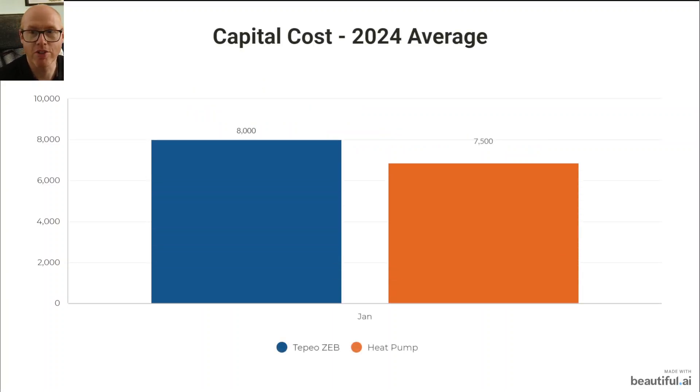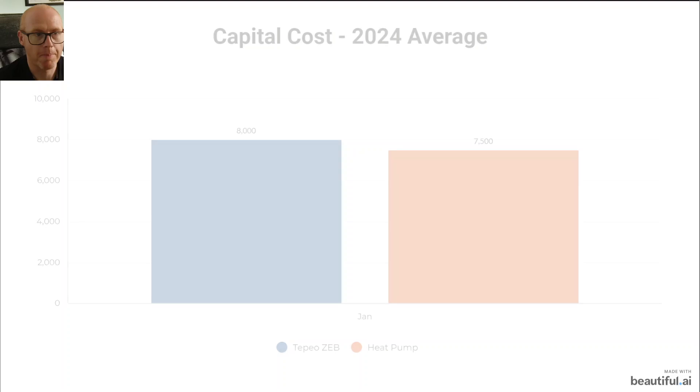Here's the capital cost, 2024 average. The Tepeo ZEB is £6,000 for the product and, according to their website, average installation costs are £2,000, bringing the total up to £8,000. The average price for a heat pump has now fallen to £7,500 — that is after the £7,500 government grant. There are people getting these installed for £500, £1,000, or £2,000, but the average is still £7,500. Either way you look at it, in terms of capital cost, an air source heat pump is now cheaper than something like a Tepeo ZEB.